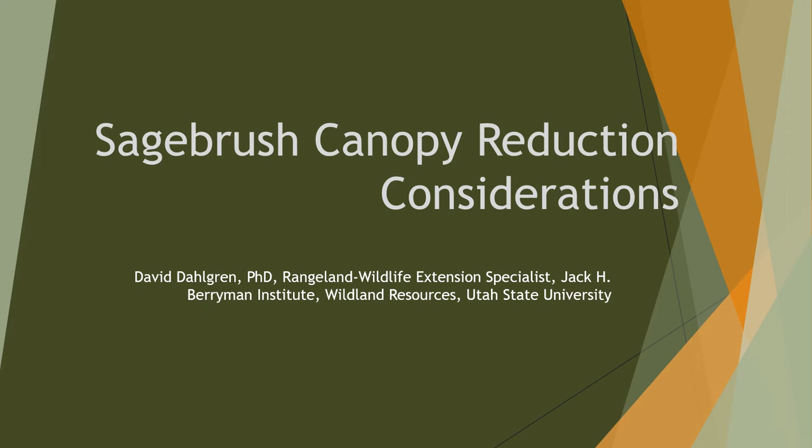It's good to be with you today. I'm here to talk about sagebrush canopy reduction projects and considerations in light of sage-grouse, particularly sage-grouse habitat. My name's Dave Dahlgren. I'm a range and wildlife extension specialist here at Utah State University.